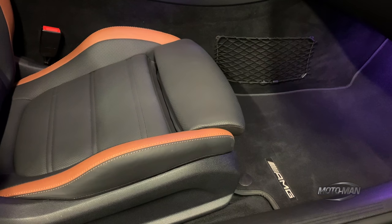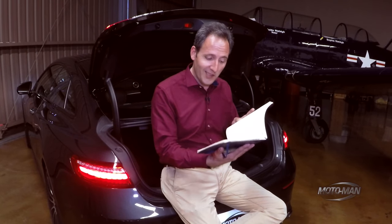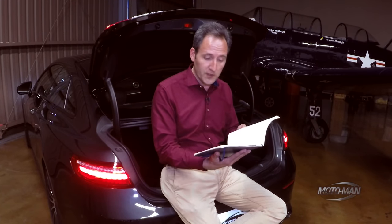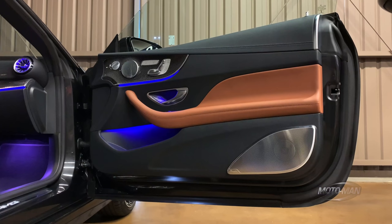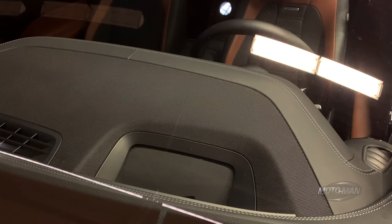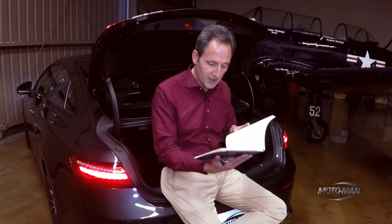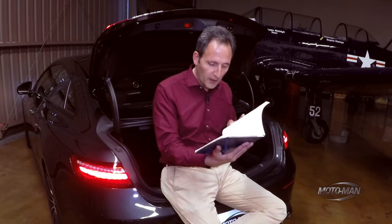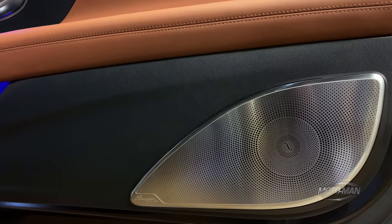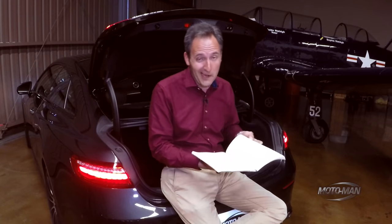Then the AMG multi-contour front seats with massage — if you want something elegant, you do need massage seats — $950. And heated and vented seats for an additional $450 on a $76,000 car. Then one of my favorite options: the head-up display at $1,100. The dark tint grille goes into the whole color and trim elegance of the car at $450. And my favorite option: if you're going to have an elegant vehicle, you need to back it up with the right sound system. In this case the high-end version of the Burmester — $4,550. I would say that's money well spent.